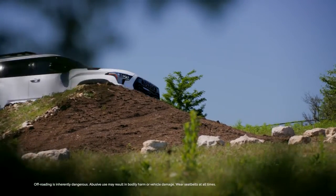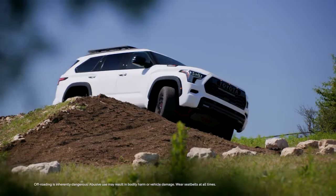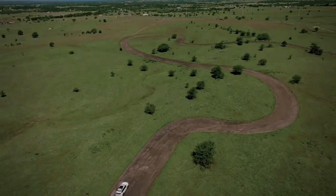Considering its impressive lineup, drivers can find the perfect model to suit their needs, whether on the road or even the trail.